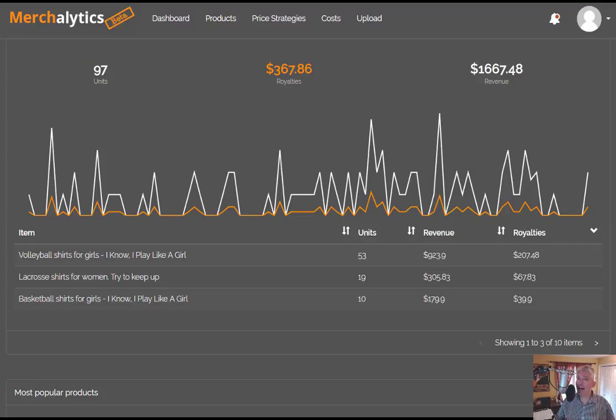Todd and I are very bullish on the idea of e-commerce and specifically Amazon.com. We have both sold millions of dollars and continue to earn millions of dollars on the Amazon.com platform selling e-commerce products. Amazon came out with Merch, and it is a fantastic way to go.